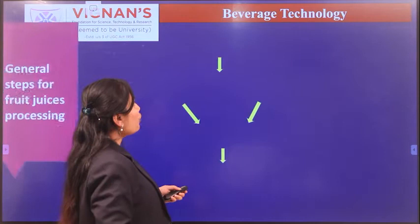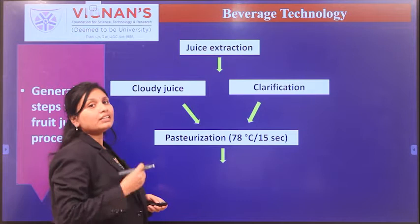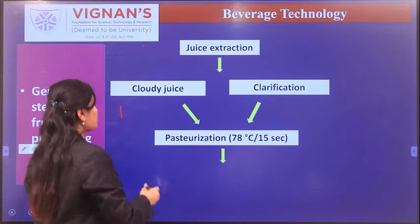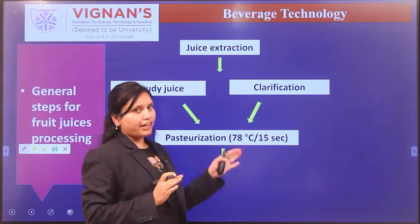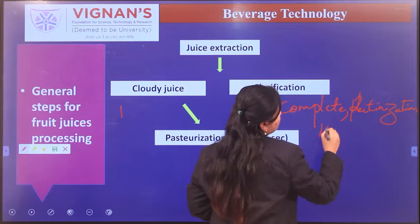After extracting the juice, the extracted juice contains suspended solids that require treatment, depending upon the characteristics of the final product. For cloudy juice, de-pectinization is not required — coarse centrifugation is sufficient to remove large insoluble suspended solids. But for clarified juice, complete de-pectinization and high-speed centrifugation are required to make the juice clear.